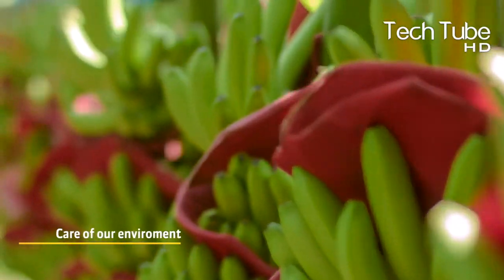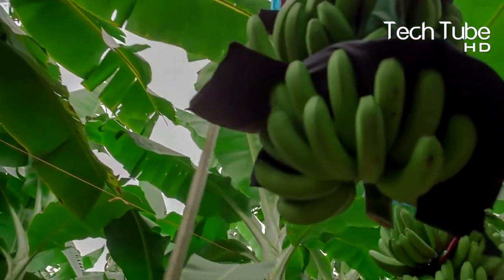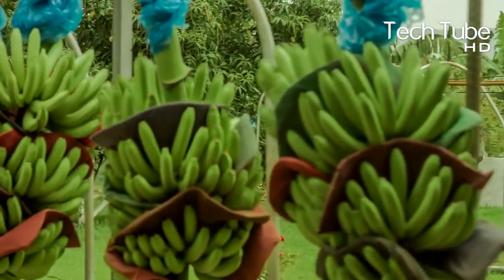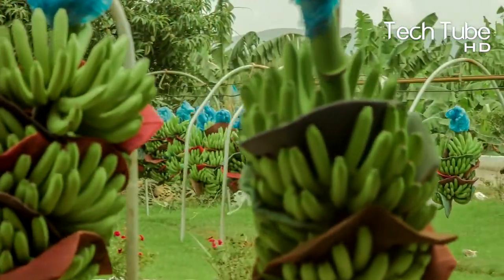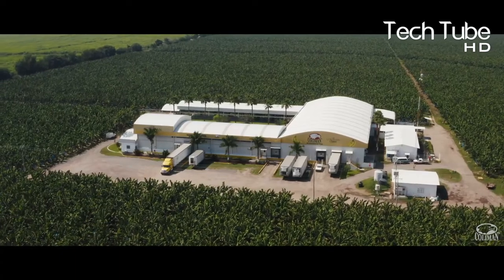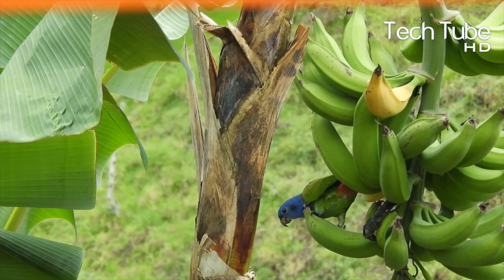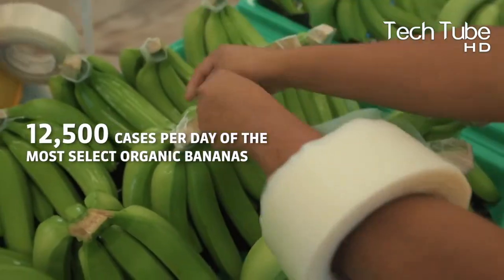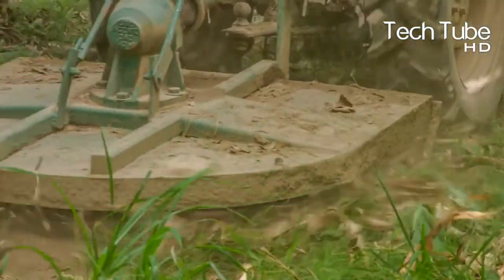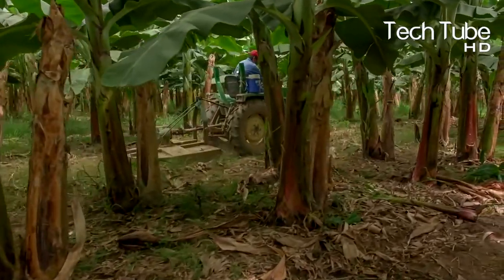They currently have over 1,100 hectares of certified organic bananas in Tikoman, 800 of which are also certified Fair Trade America and Rainforest Alliance certified. They own 100% of the land in which their bananas are grown, controlling their entire production. In total, it oversees three farms and five packing houses, including their newest build-out, a state-of-the-art 25,800 square foot organic banana packing facility.